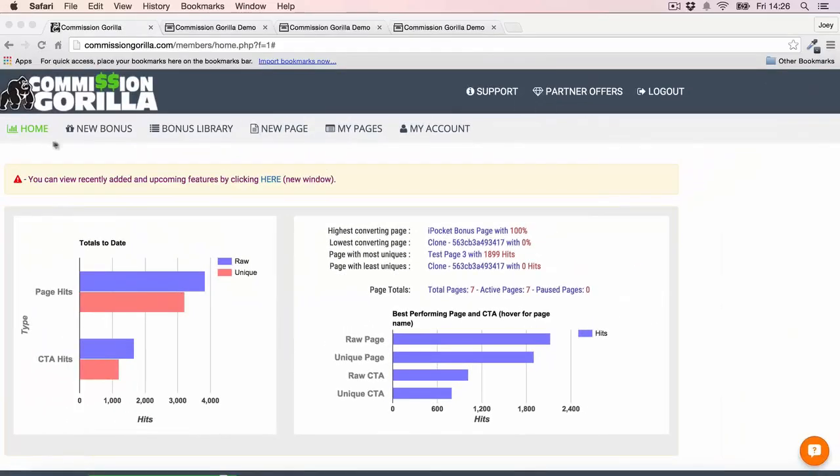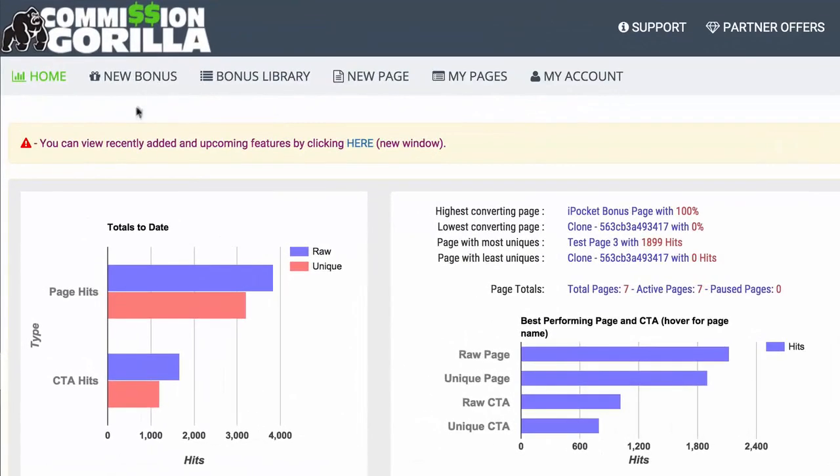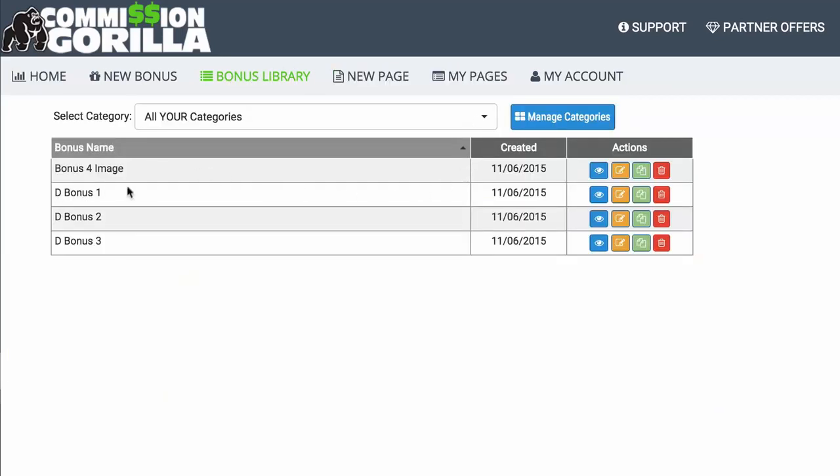At the top we have our menu section. The first thing we have is New Bonus, where we can add new bonuses and new bonus blocks to Commission Guerrilla. You also have your Bonus Library, which is essentially a library of all the different bonuses you've added. That means you can store a massive library over time — as somebody that promotes a lot of offers, I end up having dozens and dozens of bonuses, so being able to collate them all in one place is a massive time saver.